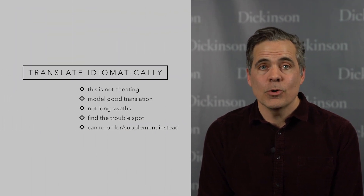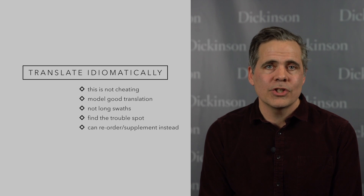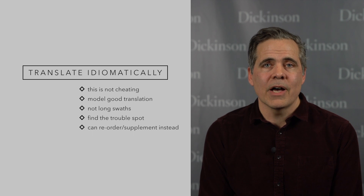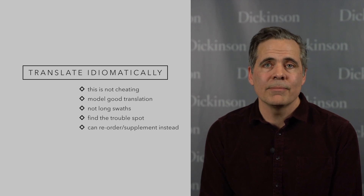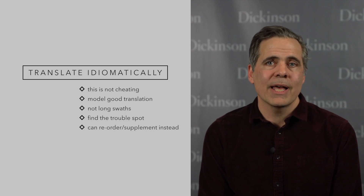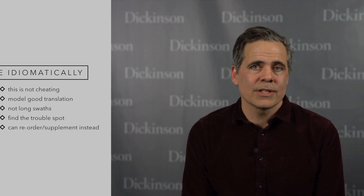Number four: when the text makes no sense translated literally, translate it idiomatically. Many commentators on classical texts see translation in a note as vaguely dishonest, like allowing the reader to cheat. Think of it instead as modeling the sort of careful, close translation that you'd like to see — not over-literal pseudo-English, but the real satisfying mot juste. Don't translate long passages, because that just relieves the reader of having to grapple with it. The trick is to isolate that really troublesome phrase and nail it. If you'd like to avoid translation, one effective approach is to rearrange the words of the original into a more comprehensible order and supply some assumed words.